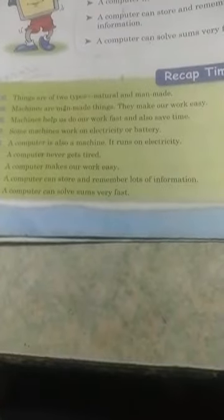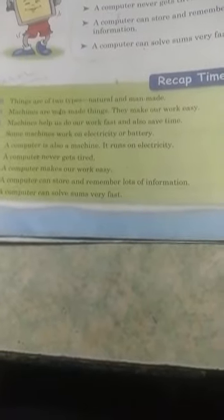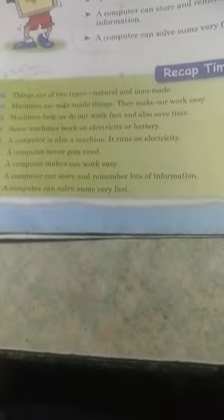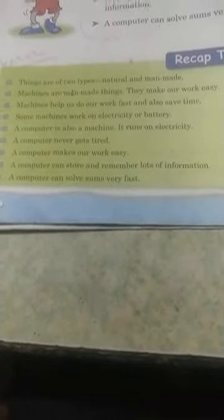There are two types of things: natural and man-made. Machines are man-made things. They make our work easy, help us do our work fast, and save our time. Some machines work on electricity or battery. A computer is also a machine — it runs on electricity. A computer never gets tired, makes our work easy, and can store and remember lots of information.